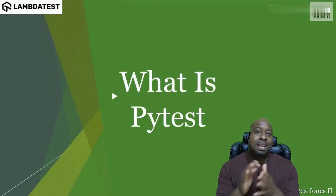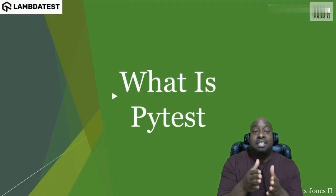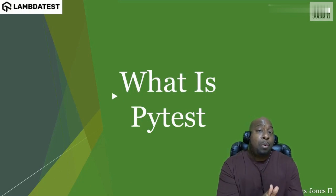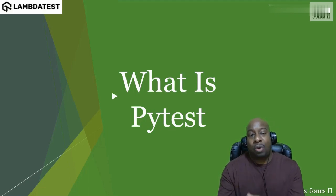What is PyTest? PyTest is a Python test framework. Python is the programming language. PyTest is a tool that helps us to write our tests with an easy approach.